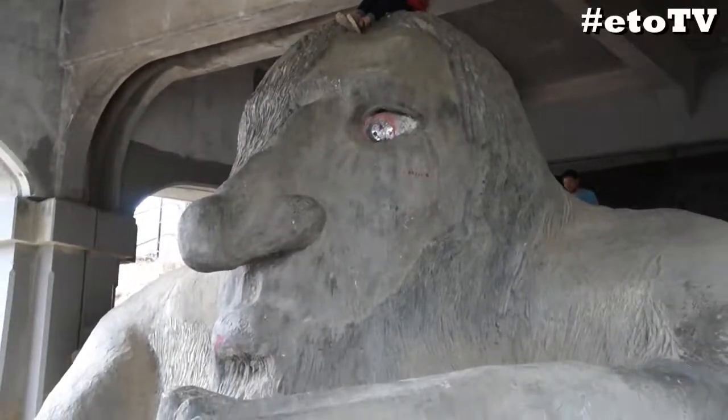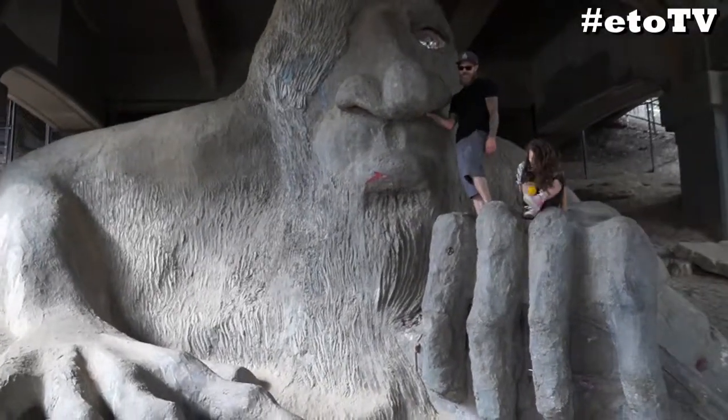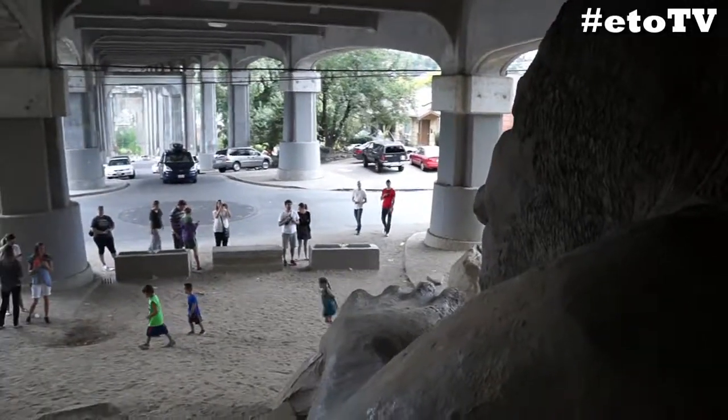Fitted with a shiny hubcap for an eye, this area once frequented by people that weren't welcome is now visited by hundreds of people a day looking to climb and take pictures.